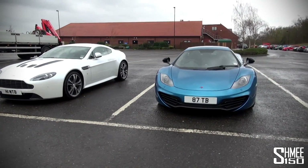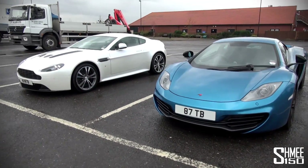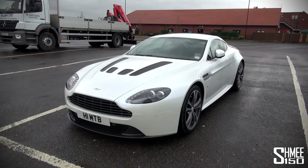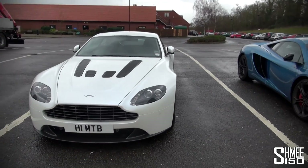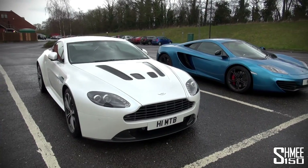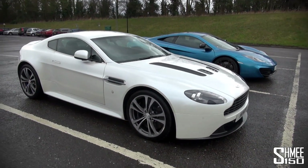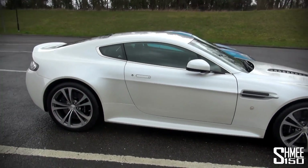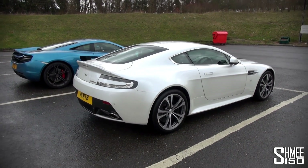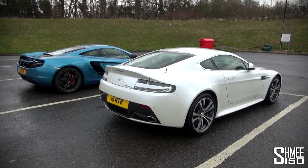The McLaren, as you know, has a 3.8-litre V8 with a twin turbo, and the Aston Martin has a six-litre V12 — so they're totally different, polar opposites. The Aston is 510 horsepower to the McLaren's 616. But driving the two cars, it's incredible just how different they are. Obviously the Aston's got the engine up front, the McLaren's got the engine behind. Let's come around and show the back of the cars — it's sort of incredible thinking that two cars that almost serve the same market can be so totally different to drive.